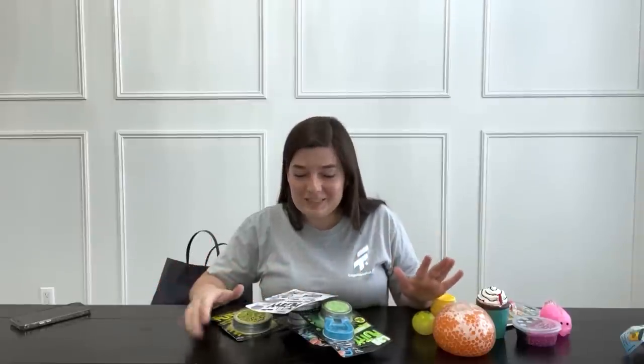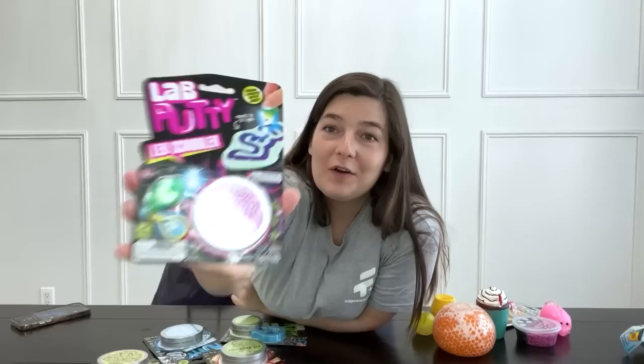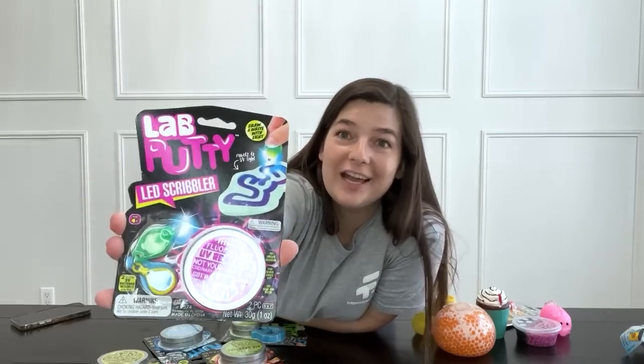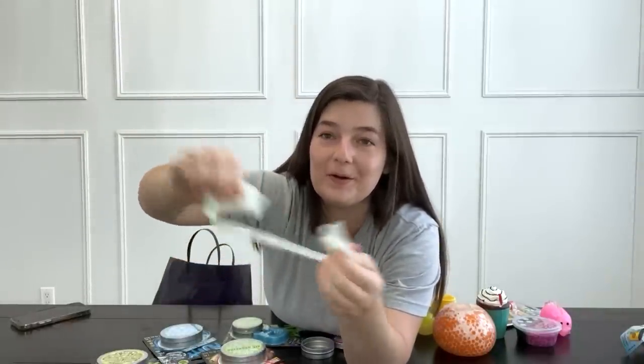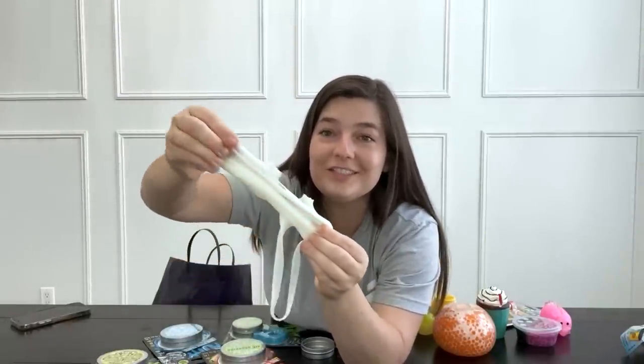There's some more putty — let me gather all the putty out and show you all at once. I was right — there are five different types of putty! They're called lab putty, so they have some scientific things about them, which is so cool. This first one reacts to UV lights. I just got it open — this is my first time pulling it apart. Very interesting.